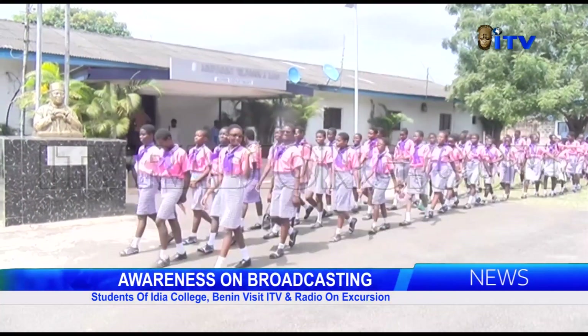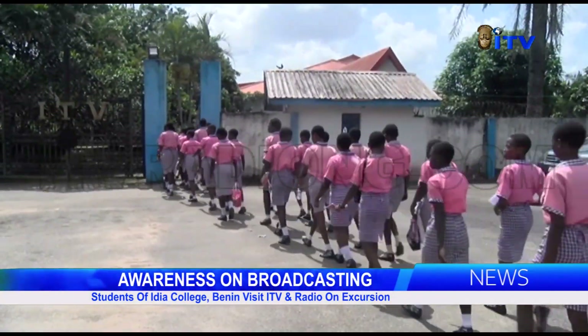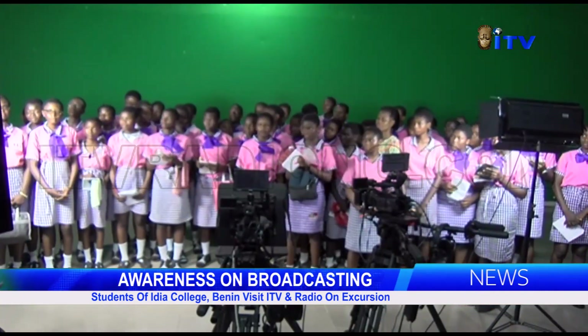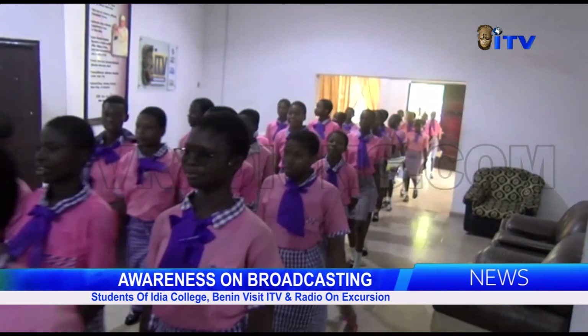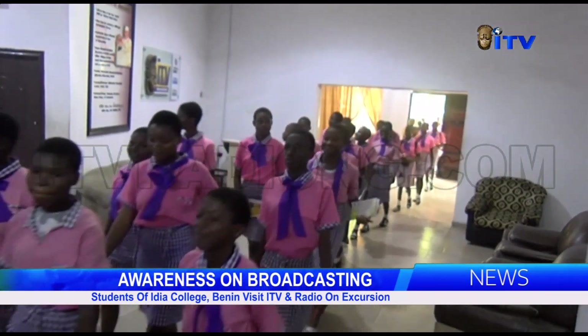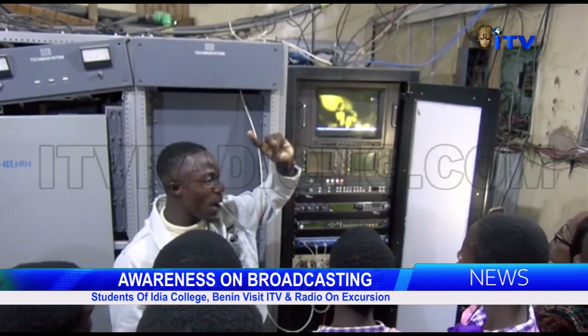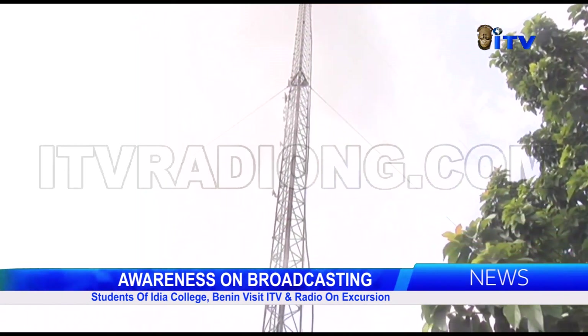The excursion afforded the students an opportunity to be enlightened on facilities and equipment using modern-day broadcasting. The students were taken on a guided tour of various departments and units by the tour guide, Momo Lawa. Various stops were made at the television and radio studios, transmitters hall, library, and the base of the mast.